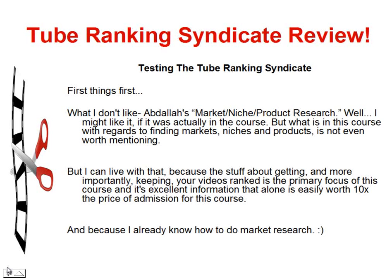First things first: what I don't like — Abdallah's market, niche, and product research. I might like it if there was anything about it actually in the course, but what's in this course with regards to finding markets, niches, and products is not even worth mentioning. I can live with that, because the stuff about getting and, more importantly, keeping your videos ranked is the primary focus of this course, and it's excellent information. That alone is easily worth ten times the price of admission.